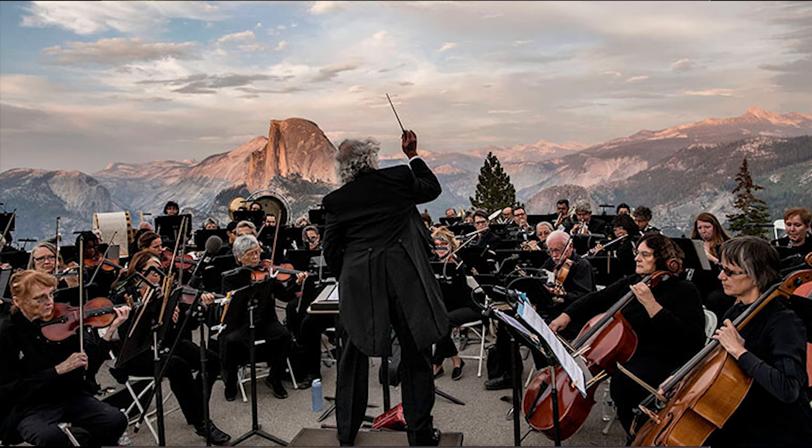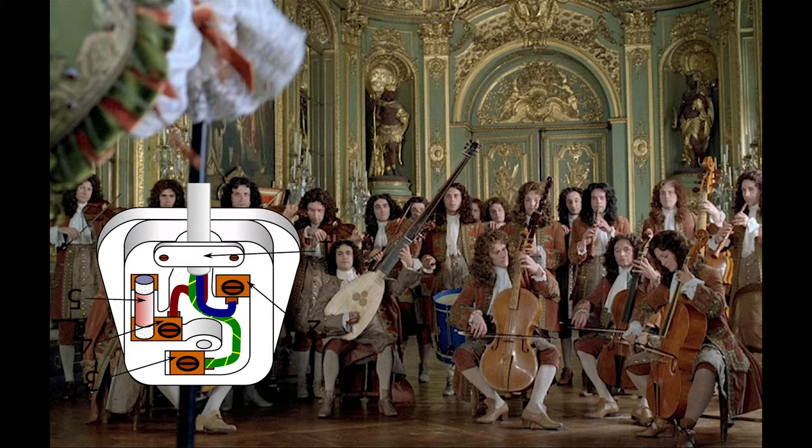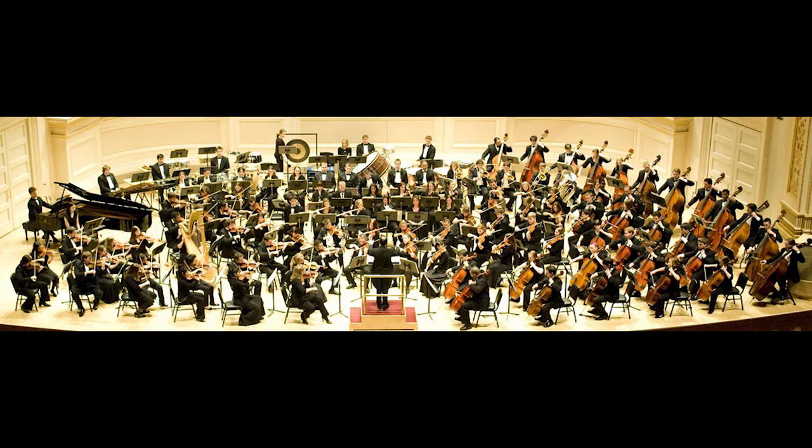The symphony orchestra is mankind's greatest sonic invention. This, well before the discovery of electricity and amplifiers, was the ultimate power band.